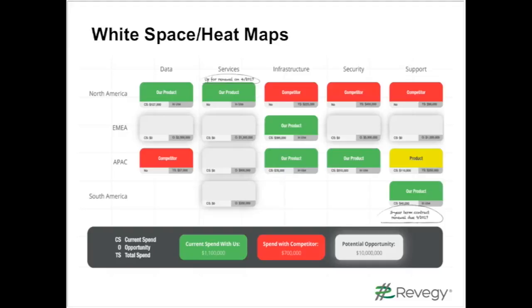Being able to keep track of what our customers are using, where they're using our technology, where they're using competitor technology, and where we may have potential opportunity in either white space or areas previously owned by a competitor was really a valuable view into our penetration within the account.